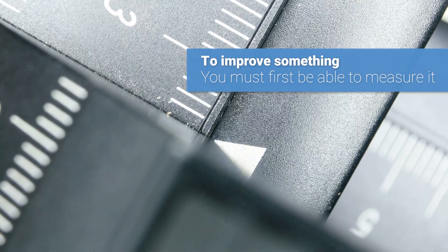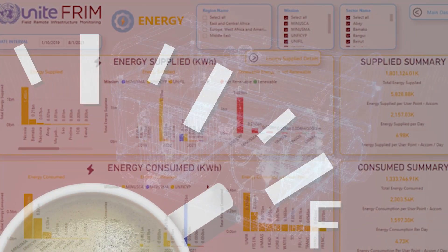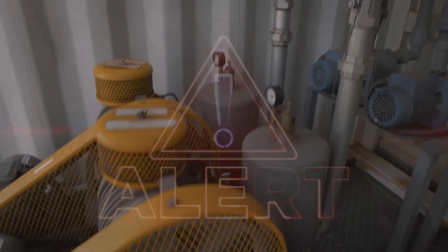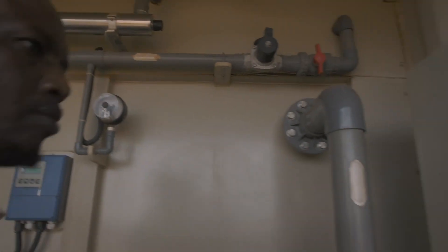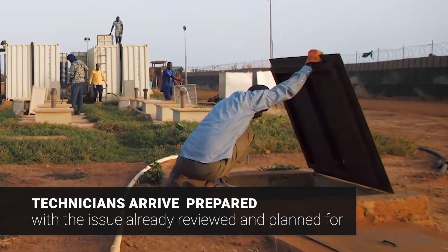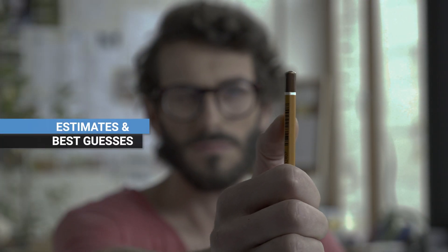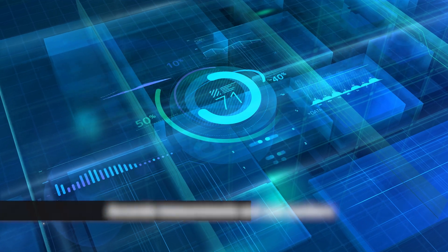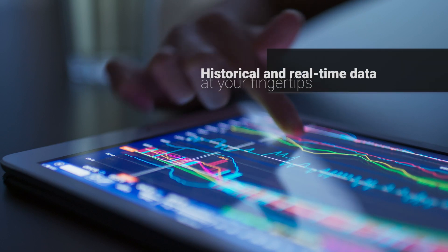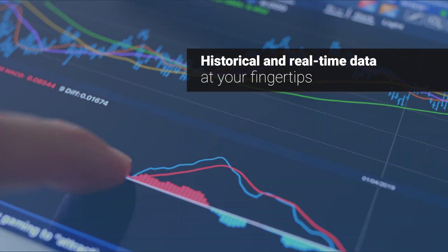But to improve something, you must first be able to measure it. Imagine knowing which camp generators are running low on fuel or are on the verge of malfunctioning. Imagine sending a team of technicians to fix a problem, already prepared with the solution and the correct spare parts. Imagine your knowledge went beyond estimates and unproven assumptions, but was based instead on large-scale measurements and real numbers. Imagine the difference it would make to have current and historical operational data at your fingertips.